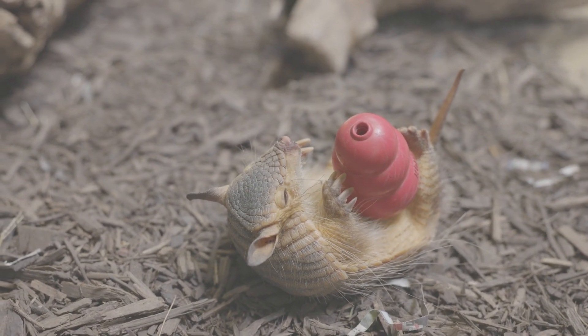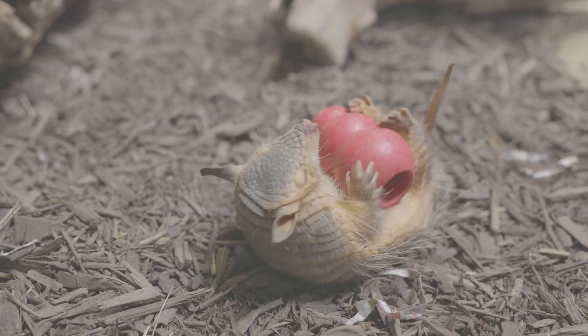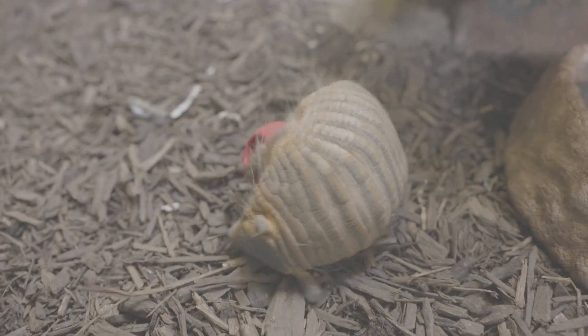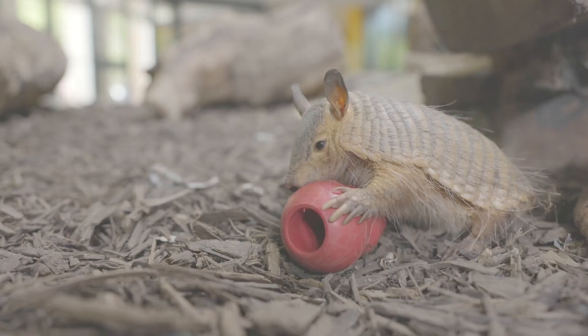Number eight: the startling sound of screaming hairy armadillos. The screaming hairy armadillo might not be much bigger than a football, but it has a big surprise for predators. When threatened, it emits a series of loud, high-pitched squeals that can startle and deter potential attackers. This auditory defense mechanism is as unexpected as it is effective.